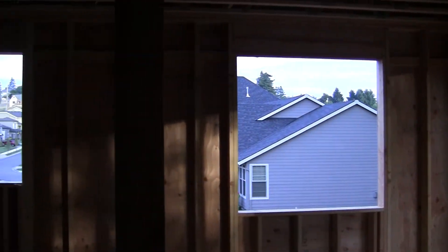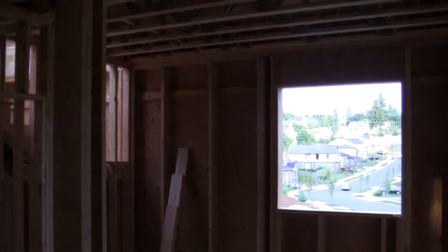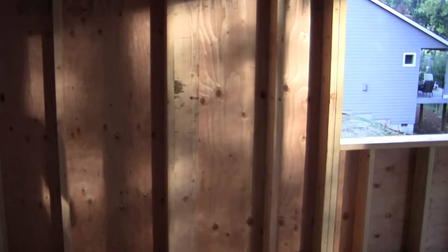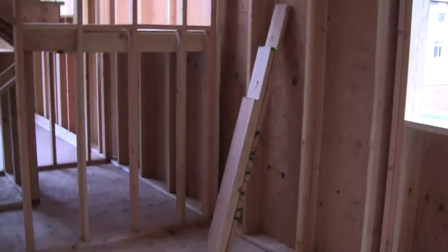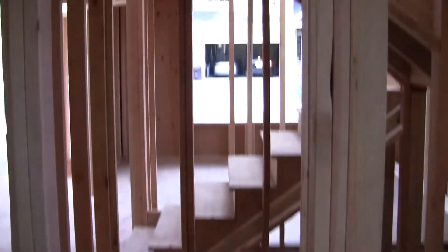There are windows outside, and this post and that post will eventually be extremely pretty. In between is going to be a large island — it will have our five-burner gas stovetop on it. This will be our kitchen. The refrigerator will be right about here, and moving towards the left is going to be our oven and microwave. Everything will be in stainless steel.